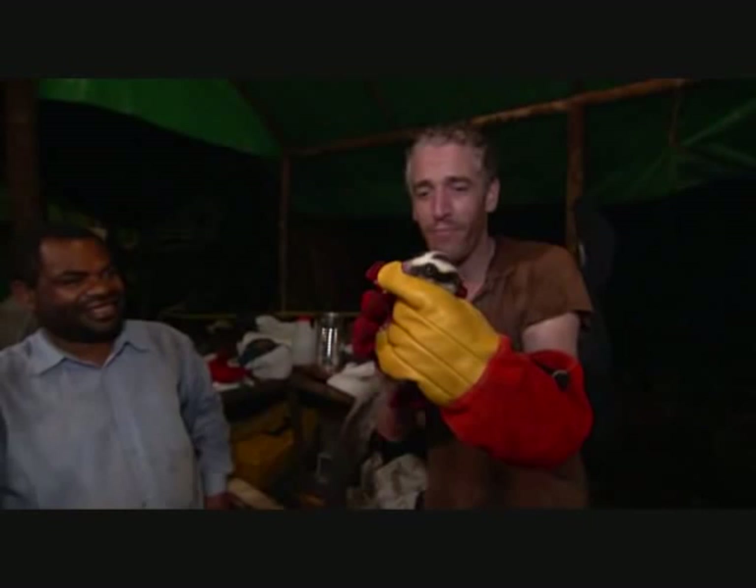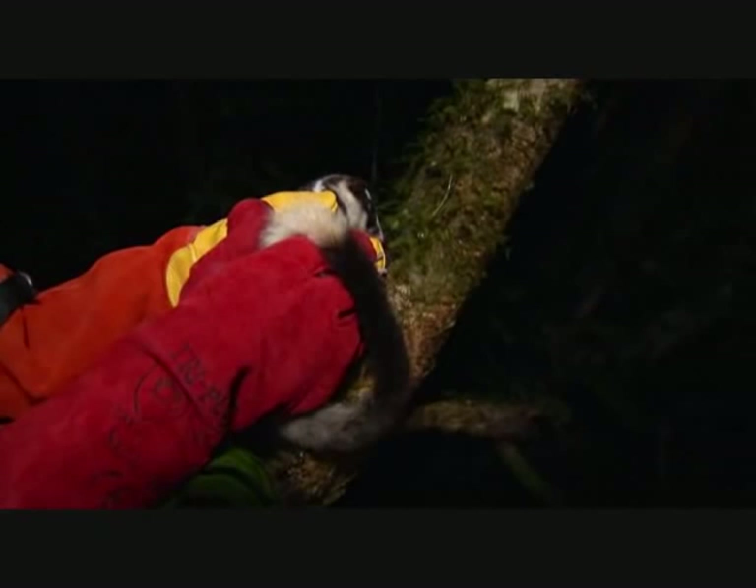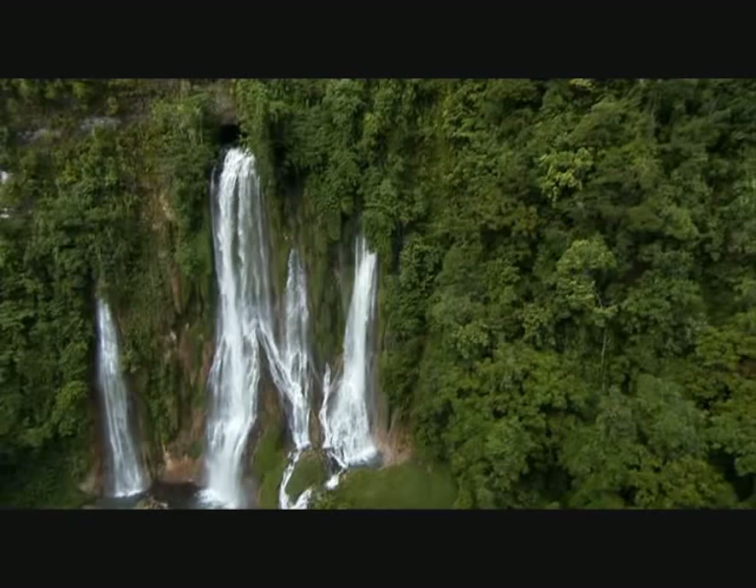I reckon as soon as his feet touch, he's going to be off. There you go — look at that. Yeah, that's good. There's much happening there.